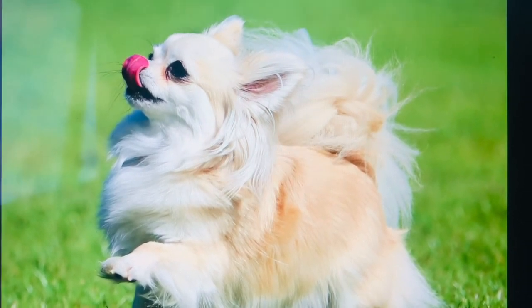Hi, today I will be drawing a long hair Chihuahua. This is the picture I will be drawing, so let's get into it.